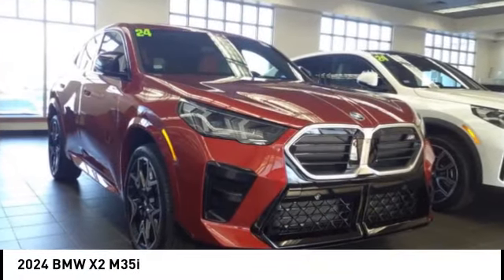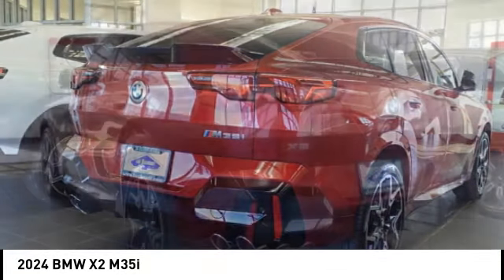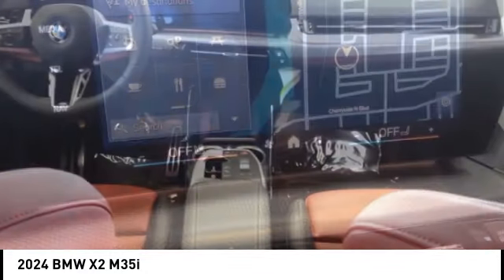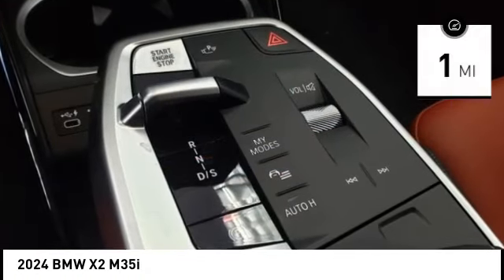Stop by and take a look at the 2024 BMW X2. The BMW X2 is an absolute gem in the luxury compact SUV segment. The sporty look and long list of high-end features are sure to get your attention.